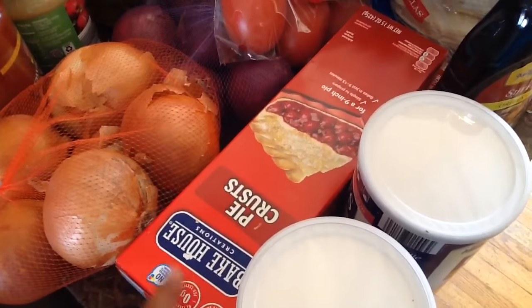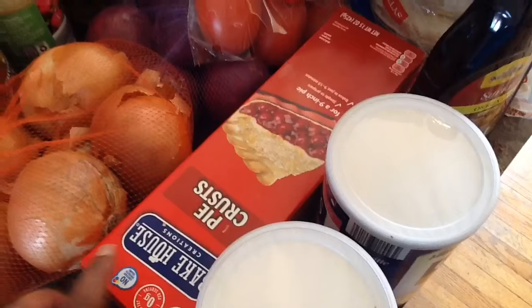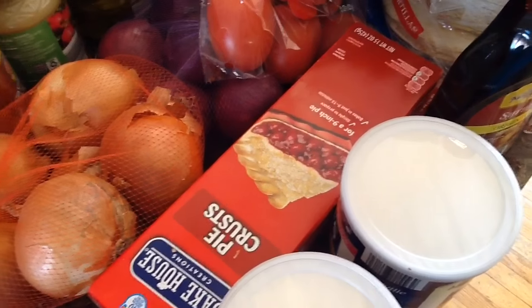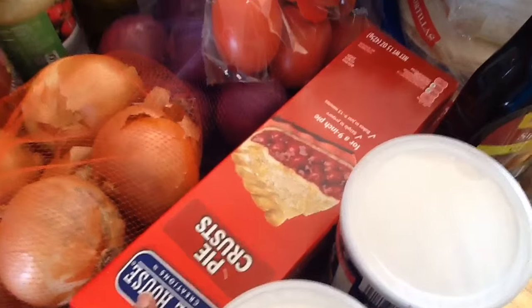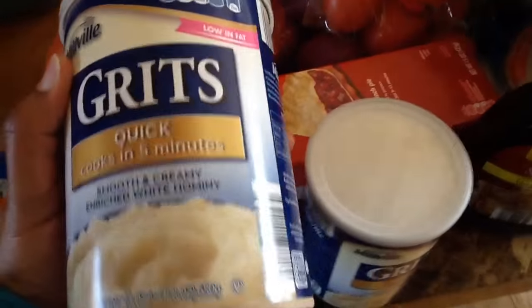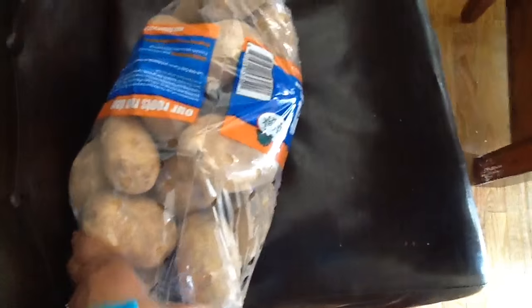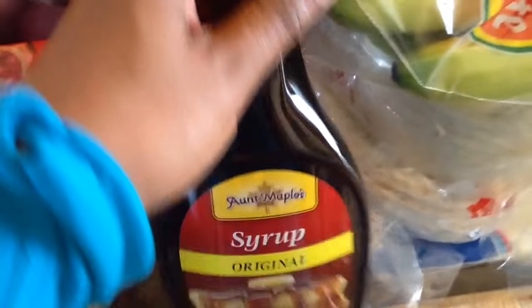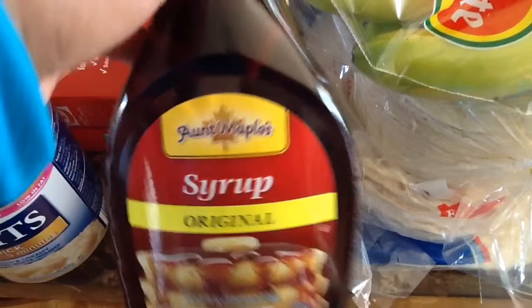I got some pie crust — two packs — and I've just been putting these in the freezer so whenever I want to make a pot pie or something I have them on hand. Picked up some more grits, two packs, because I was out. I picked up a bag of potatoes and some original maple syrup.